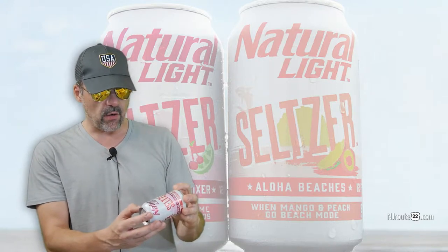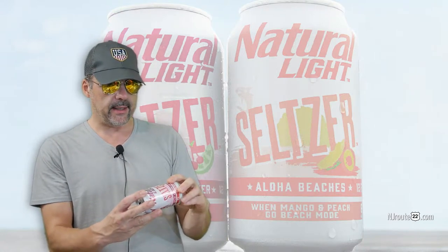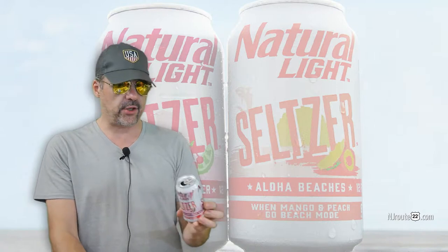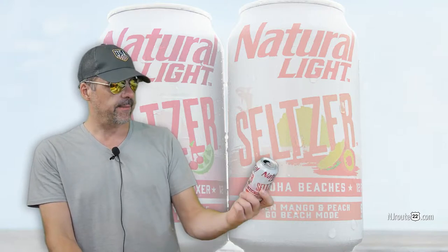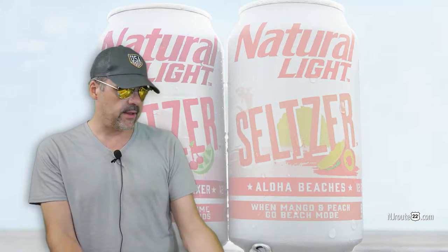The most important thing to know about this is that each can has 4 grams of carbohydrates and doesn't say the sugar content — not that it matters. We treat carbs as sugar anyway. Just for comparison, our go-to seltzer is Smirnoff Spiked Sparkling Seltzer, and it's only one gram of carbs per can. So if you drink four of these, you're getting 24 grams of carbs.